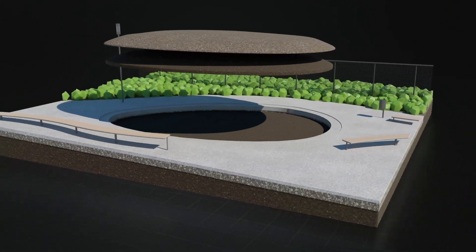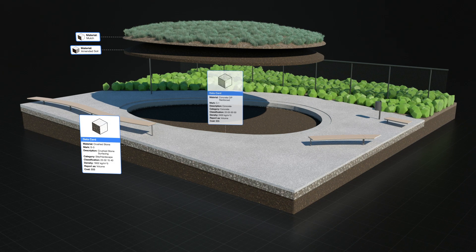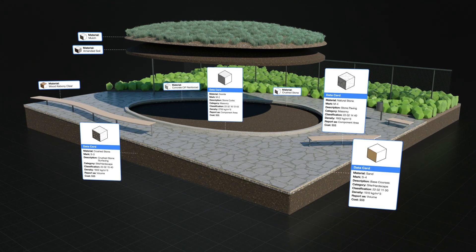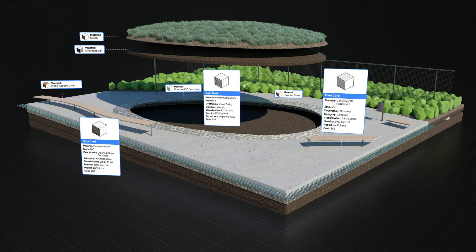Create more accurate BIM models with materials. Apply materials to softscapes, hardscapes, walls, and even custom-modeled objects. Now you can control graphic attributes and define physical characteristics and cost, all in one place.